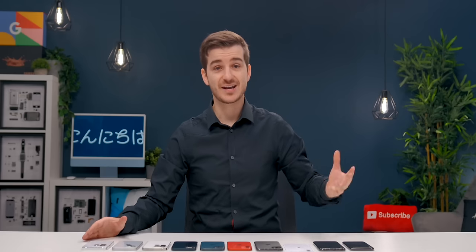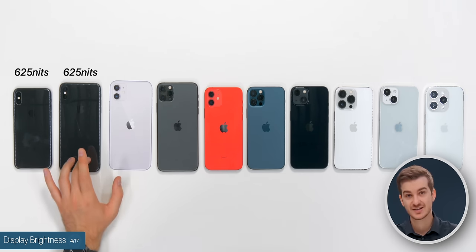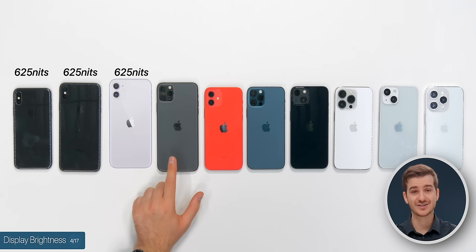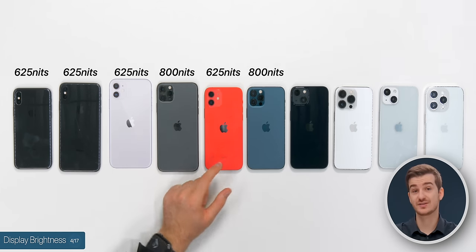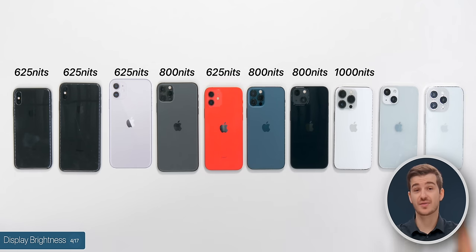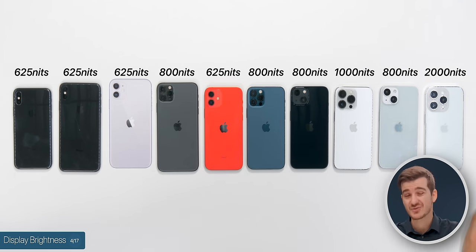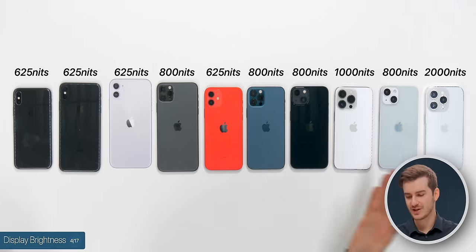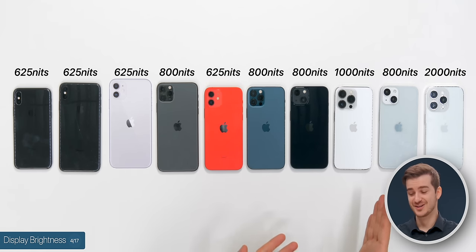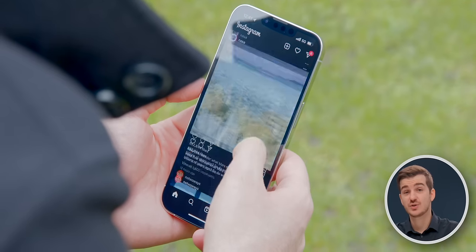Another big upgrade upgrading to the 14s will be display brightness. The iPhone X only had 625 nits, same for the XS and the 11. The 11 Pro bumped that to 800 nits. The 12 kept it at 625, then the 13 bumped it to 800, and the 13 Pro bumped it further to 1000. The 14 is still at 800, but now the 14 Pro can go up to 2000 nits. So if you're coming from the 12 or even the 13 Pro, you're going to get double the brightness with the iPhone 14 Pro, which outdoors is going to make a huge difference.